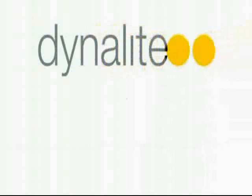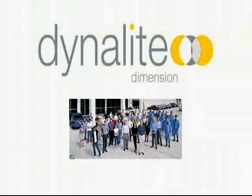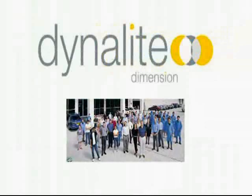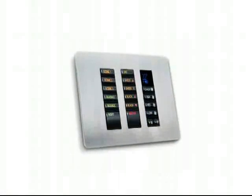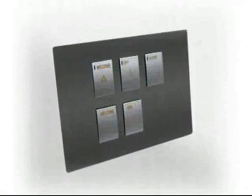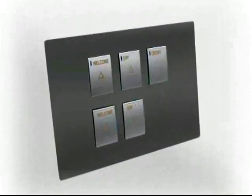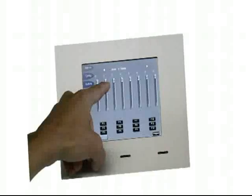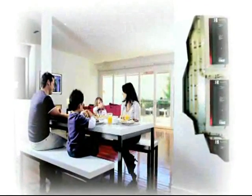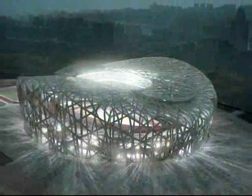Dynalite is an Australian-based manufacturer of world-leading home automation products. Our products are recognised internationally as being inherently reliable and are exported to over 30 countries across the world. Dynalite's extensive commercial heritage as an automation solutions provider has seen our products and services specified in thousands of high-end projects worldwide.